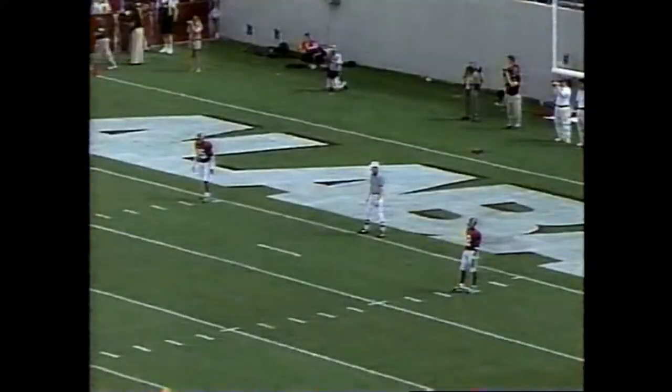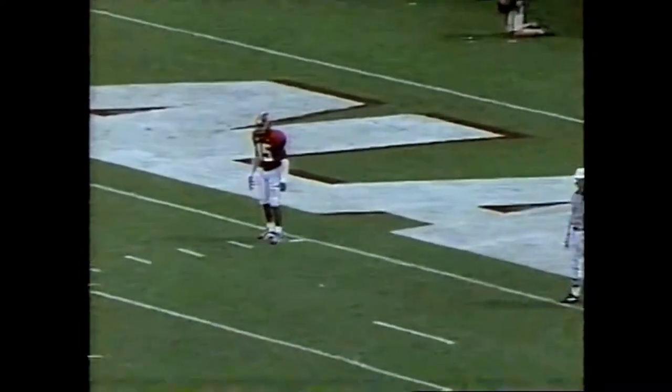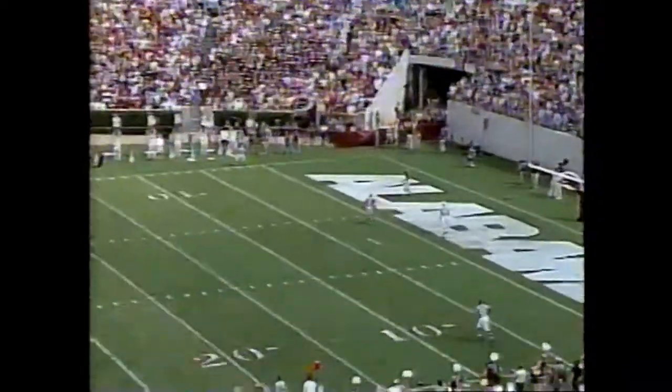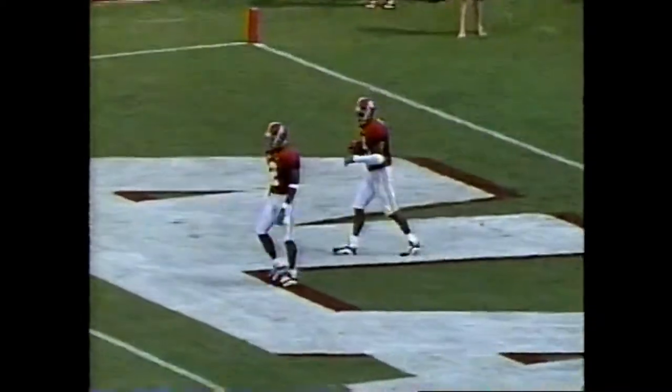David Carlton, a true freshman, will kick off. Back deep Antonio Carter and Freddie Millens for the Alabama Crimson Tide. Carlton's kick drives Millens deep into the end zone — that'll be a touchback, and the Crimson Tide will take over at their own 20-yard line.